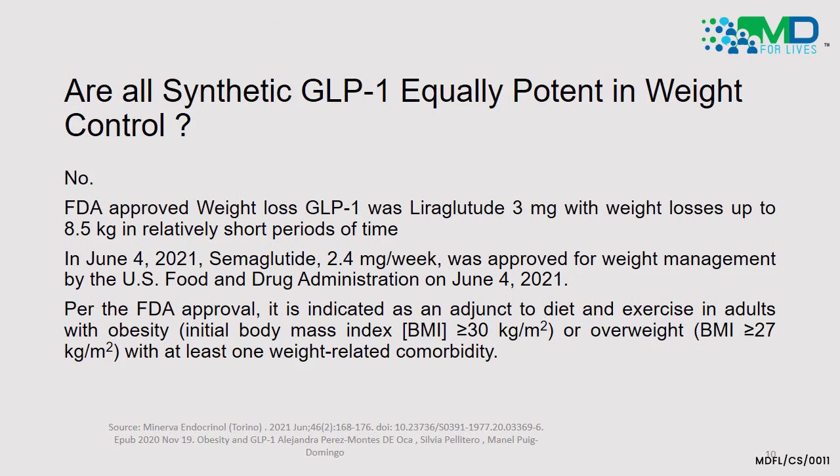Turning to synthetic GLP-1: are all agents equally potent? Among dulaglutide, semaglutide, and liraglutide, studies have shown they are not all equal. The FDA approved liraglutide — brand name Saxenda — and liraglutide 3 mg demonstrated weight loss of up to 8.5 kg in a relatively short period, typically seen over a six-month trial. Very recently, in June 2021, semaglutide 2.4 mg per week — a notably high dose — was approved by the FDA for weight management.